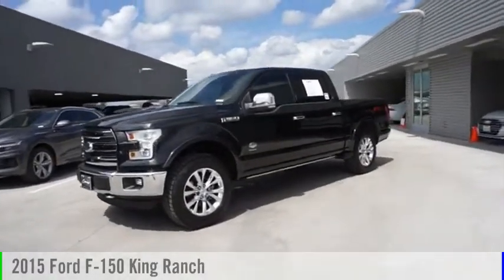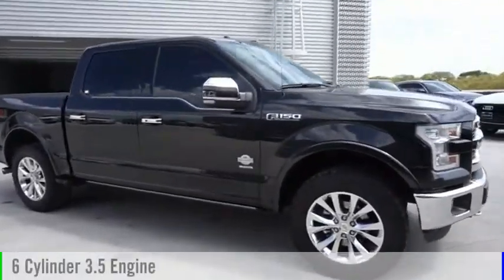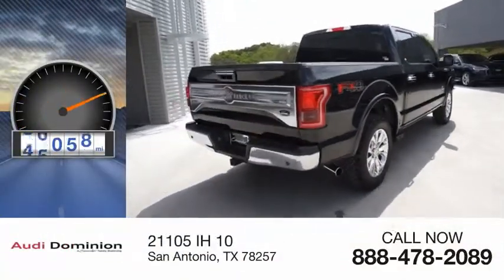Stop by and take a look at the 2015 F-150. This vehicle is powered by a four-wheel drive, six-cylinder, 3.5-liter engine, and comes with an automatic transmission. This vehicle has less than 70,000 miles.